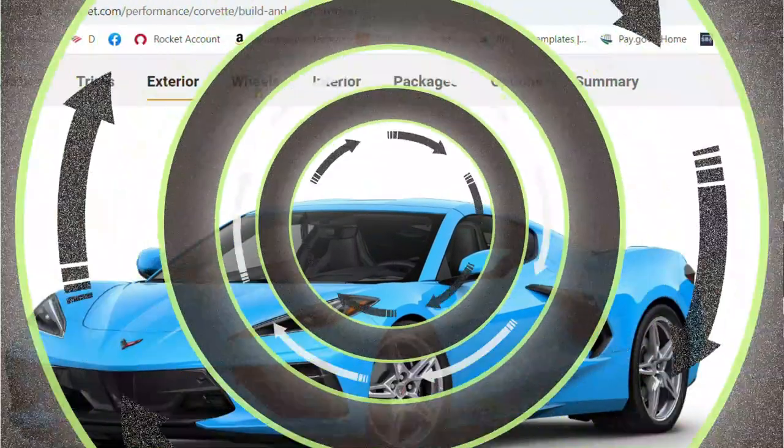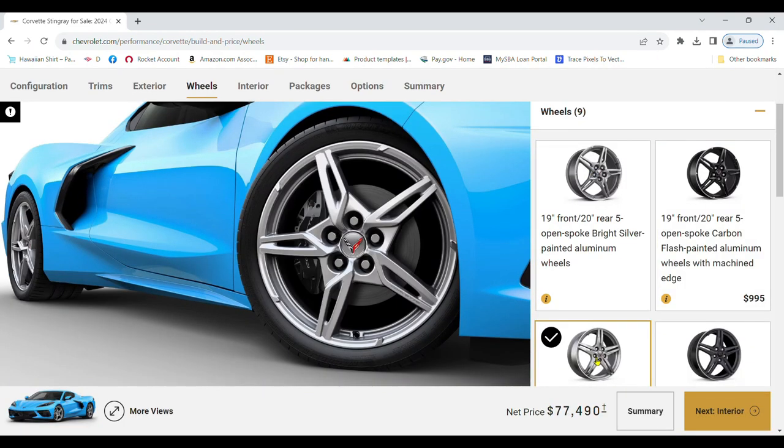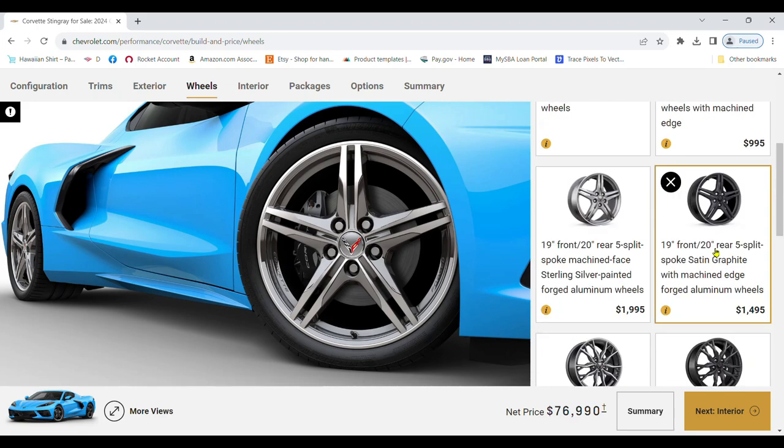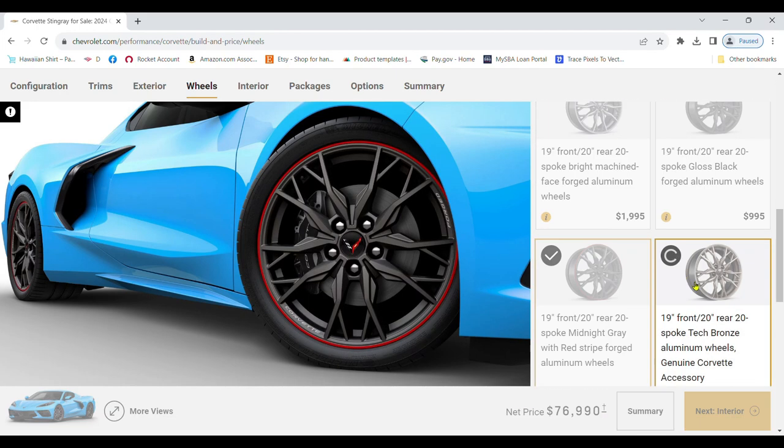Next, turn your attention to the wheels. From standard silver painted aluminum wheels to carbon flash painted wheels with a machined edge, the options are plenty. Choose the one that complements your chosen paint color.